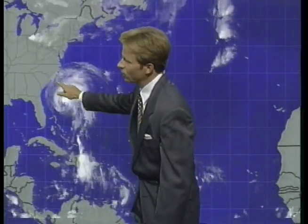So even if the eye comes ashore around Wilmington, you've still got to deal with it to the north and south of that. We have a graphic to show you that in just a moment.